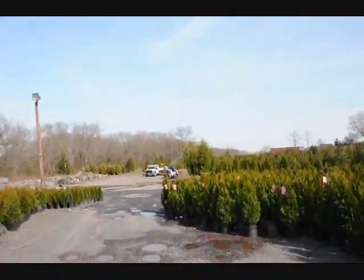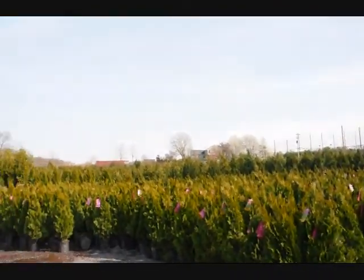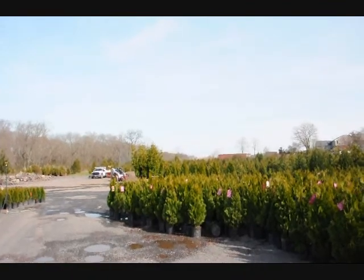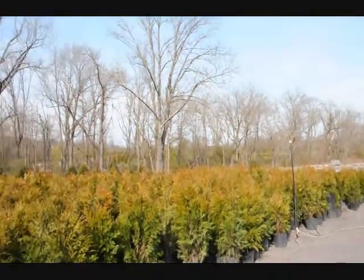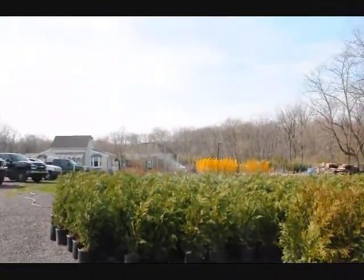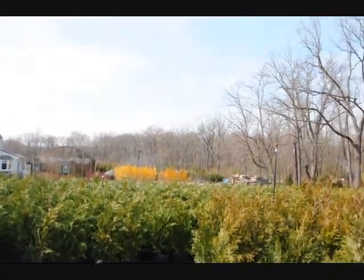Thank you very much, Mike. In the background you can also see we have stone products, larger arborvitaes, and we sell all different sizes of trees and shrubs. So whether you want hardwoods, softwoods, evergreens, or deciduous trees, give us a call at 215-651-8329. We're here in Fountainville, PA, Myelin, PA, Herkimer, New York, and Crows, Virginia.